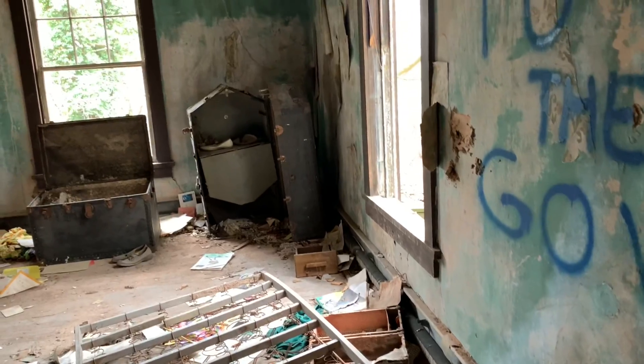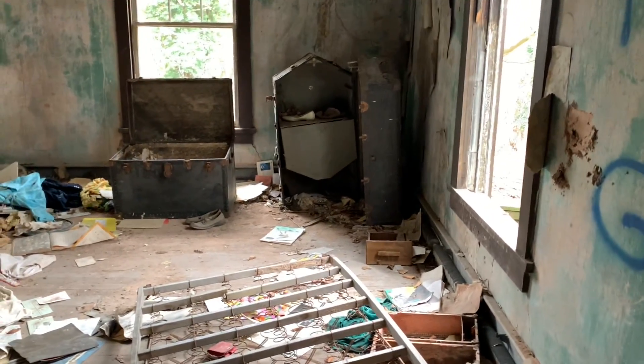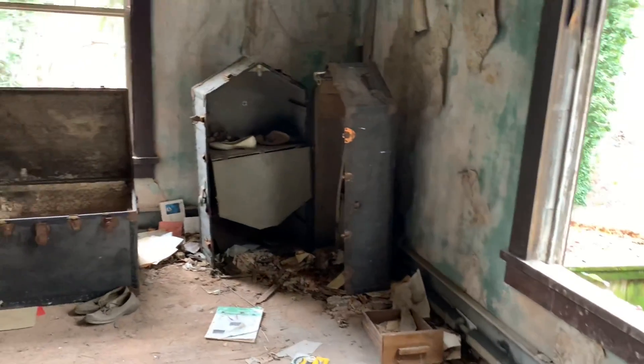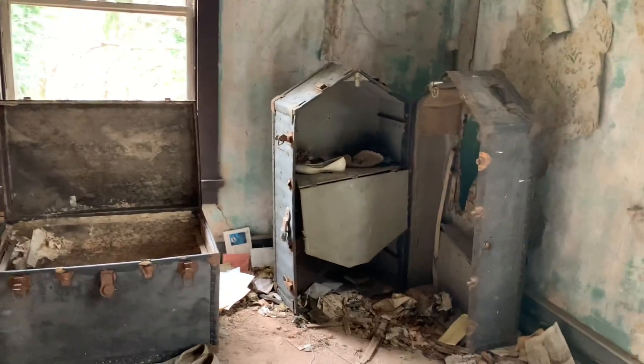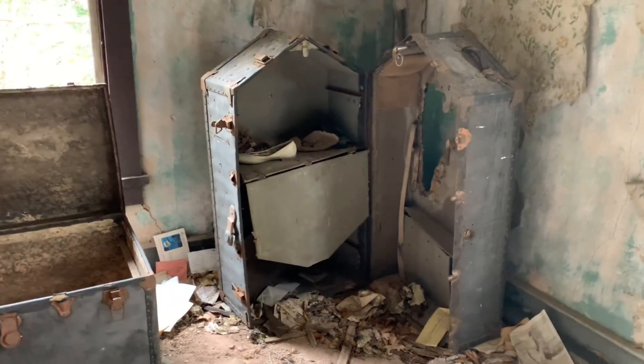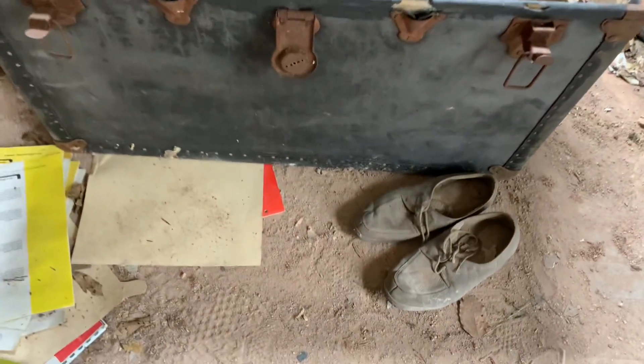Oh my goodness, look at this chest — it almost looks like a creepy dollhouse, doesn't it? Whoa, that's amazing. That is beautiful. This old chest right here — look at these old shoes.